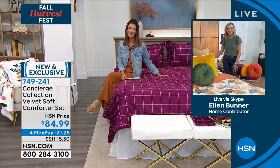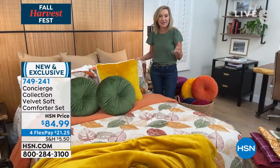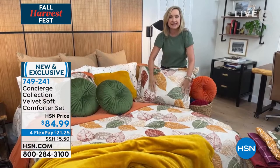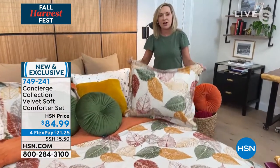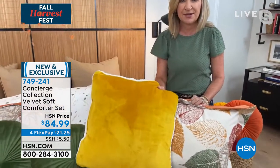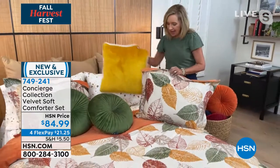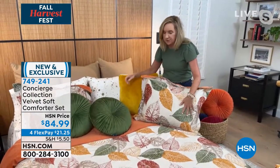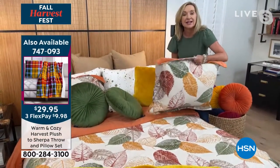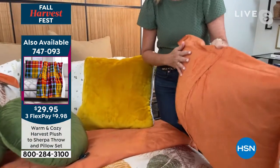Ellen is back to give us the full top-of-bed experience. They really are beautiful and so comfortable because they have that beautiful velvet plush on the facing. Ellen is showing Autumn Leaves and has added some of the mustard gold pillows from today's special, so you can see how they bring out the gold tones in the comforter. You can also bring out the greens — there's rust in here too.